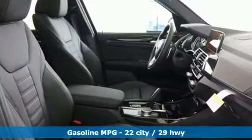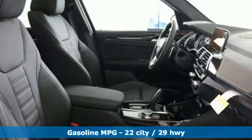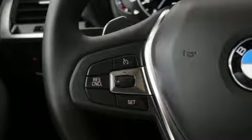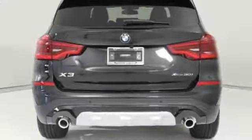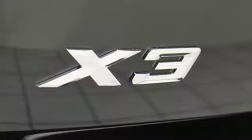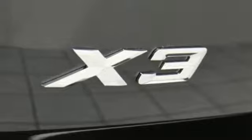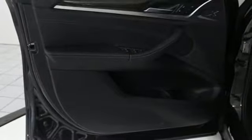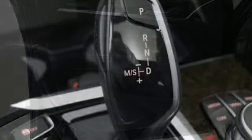Features include integrated navigation system with voice activation, power heated mirrors, dual zone climate control, automatic parking sensors, doors and push-button start proximity key, heated steering wheel, automatic transmission, hands-free liftgate, gas pressurized shocks and intercooled turbo inline four-cylinder engine.